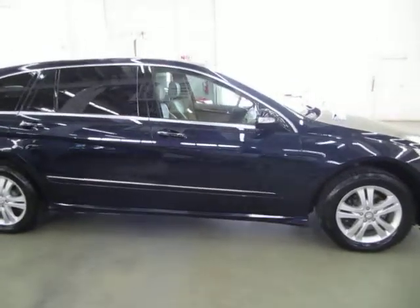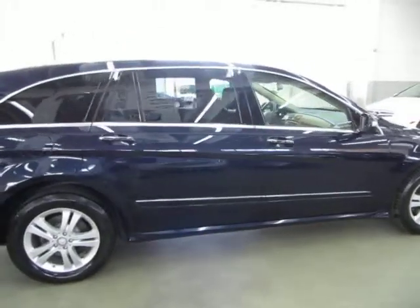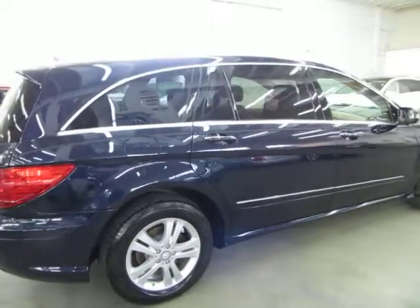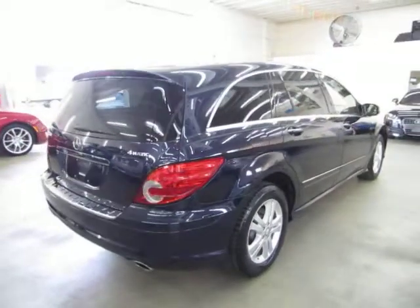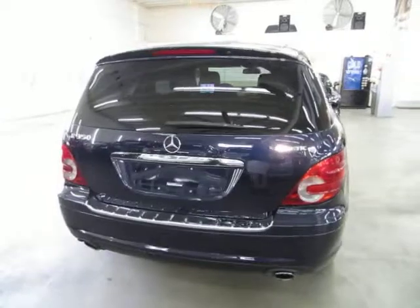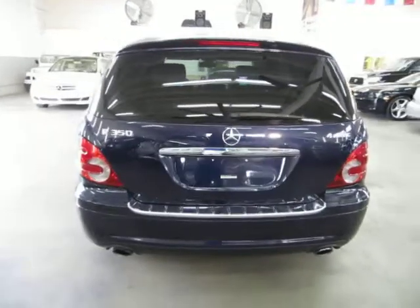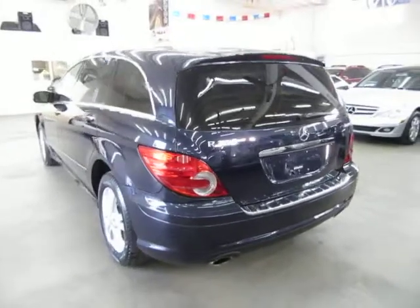We're located at 3200 Northwest 37th Street, Miami, Florida 33142. Open Monday through Friday from 9 a.m. to 6 p.m., Saturdays 9 to 5, and we're always closed on Sundays. We have been in the car business since 1992 and have sold over 31,000 cars.